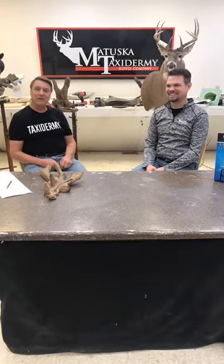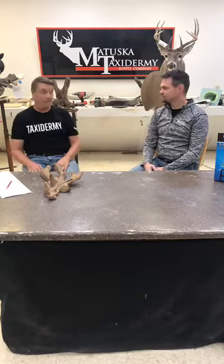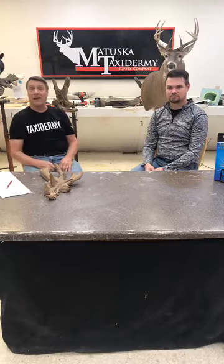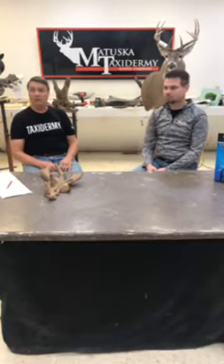Hello everybody, Tom Matuska here with Matuska Tax Room and Supply Company along with Brett Wingfield. We're missing Amber Ingles today — she was called away. We have Mandy Swart and Kirsten, our camera girl. Today we're going to talk about habitat, and Kirsten suggested I talk real slow to allow people to log on.